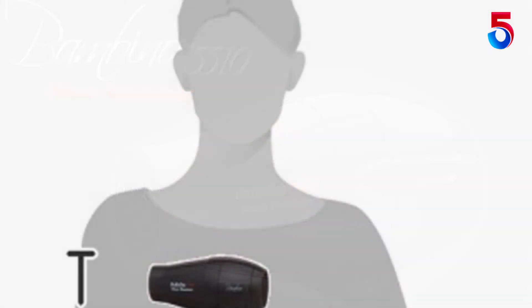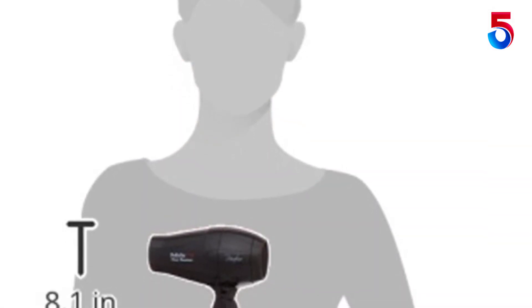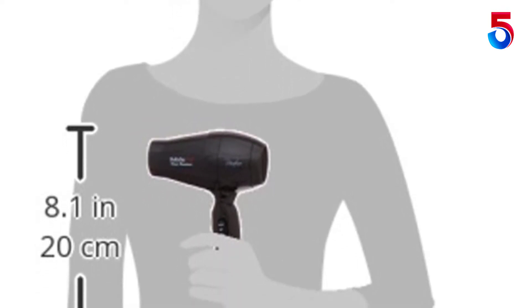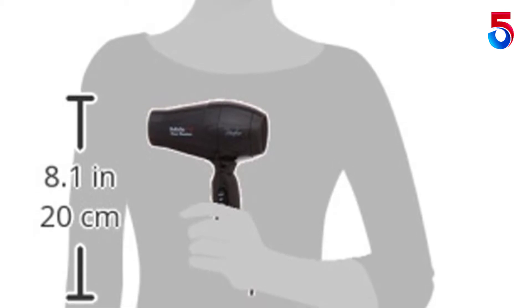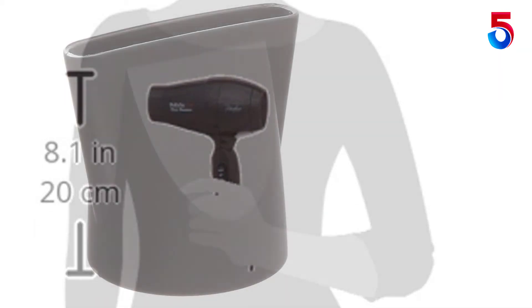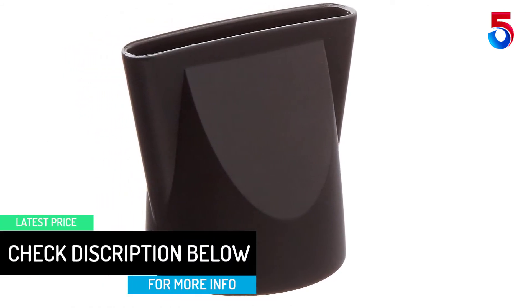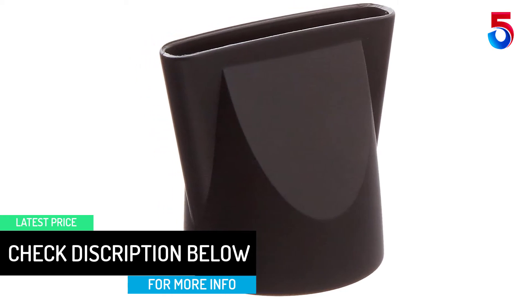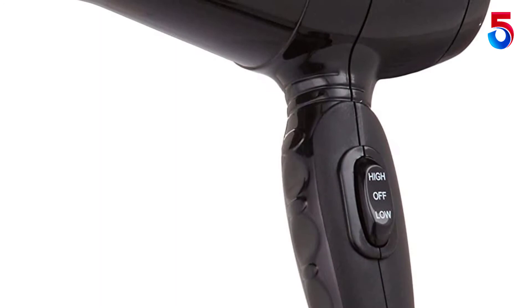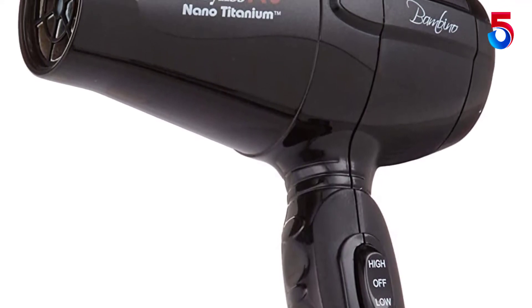It has two speed and heat settings that you can customize to suit your own styling technique. The 1000W BaByliss Pro Nano Titanium Bambino Dryer combines the power of a full-size dryer into a compact, travel-ready body. Nano Titanium technology delivers smooth and shiny finished hairstyles. This travel hair dryer has dual voltage for worldwide usage, so you can keep your hair looking great on the go. It also includes a concentrator nozzle and is great for all hair types including thin and coarse hair.